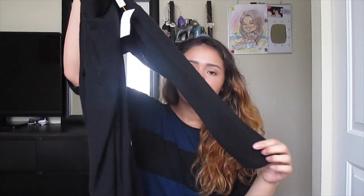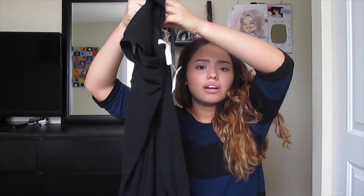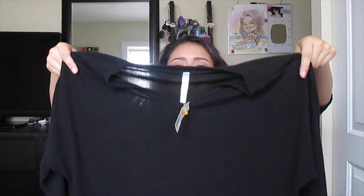Now for a quick run from Plato's Closet. I'm actually wearing this first item — it was $5.99. It's a striped black and blue Forever 21 shirt; I like it because it's flowy. The next thing is a black long-sleeve pullover sweater that's short in the front and long in the back.